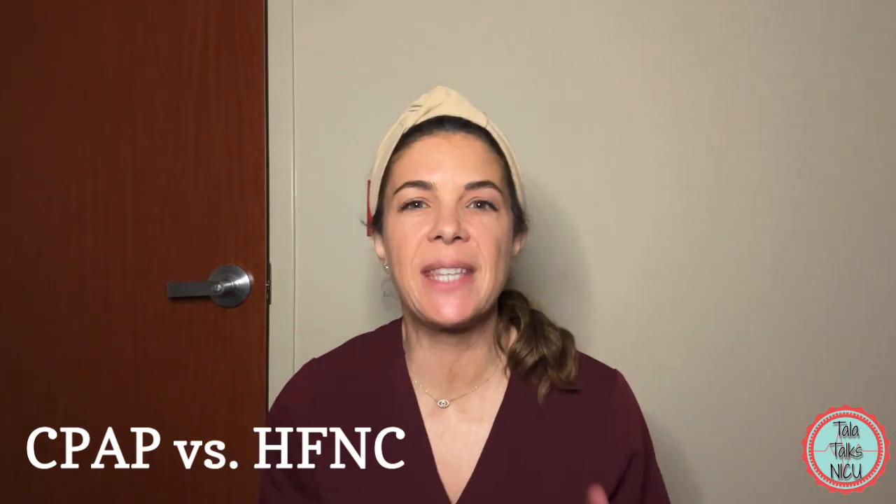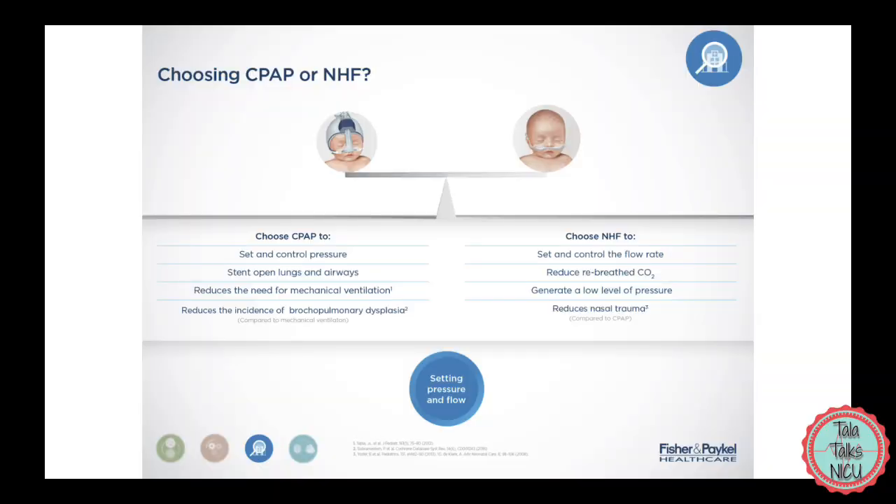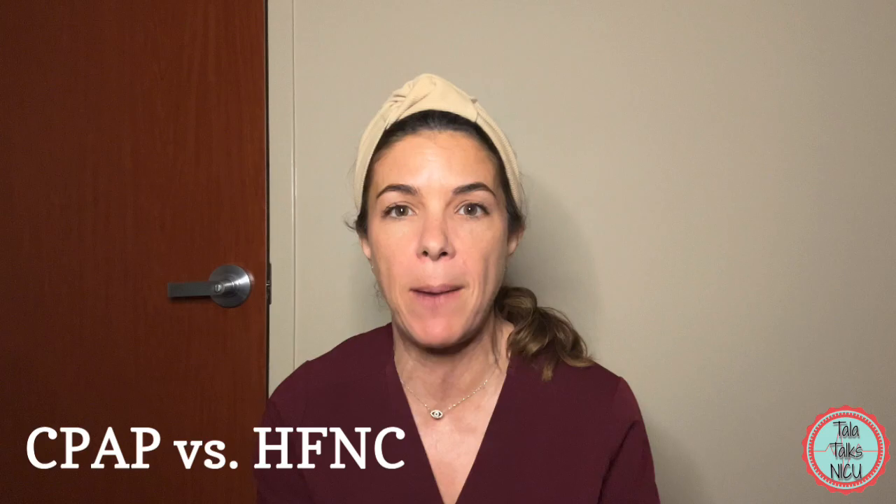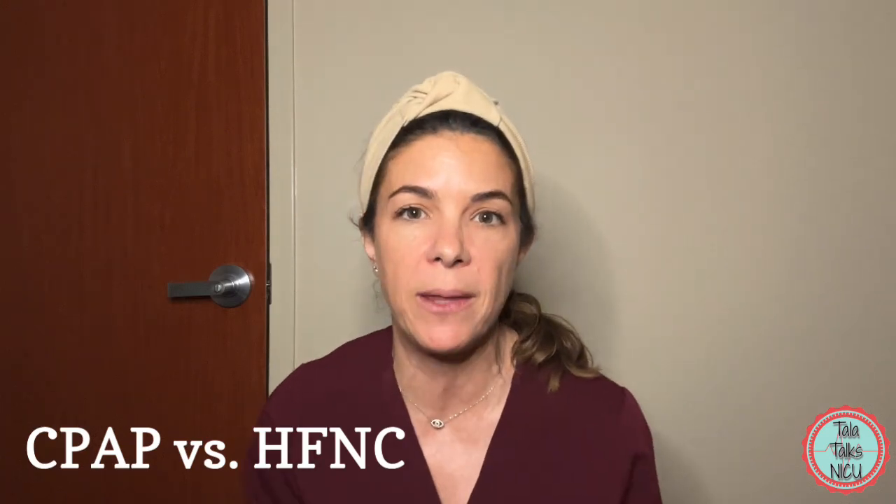Before I go over the model let me just say a few words about CPAP and high flow nasal cannula. CPAP has been kind of the gold standard of non-invasive support for the last couple of decades, and it's been fantastic because we've been able to give babies the support they need without keeping them intubated.